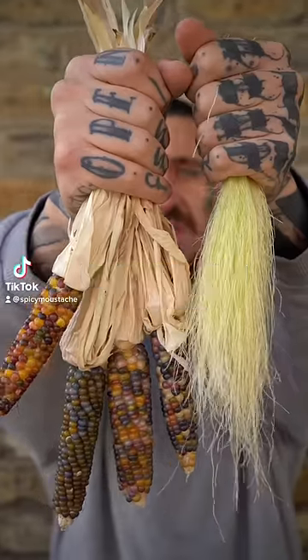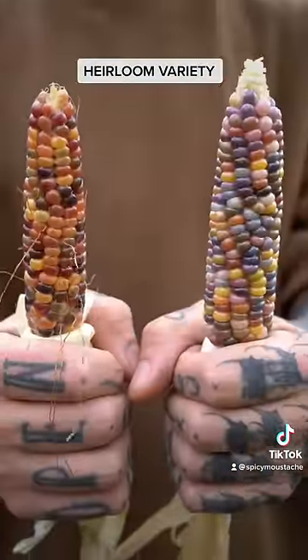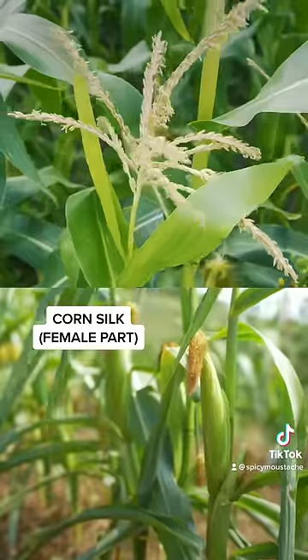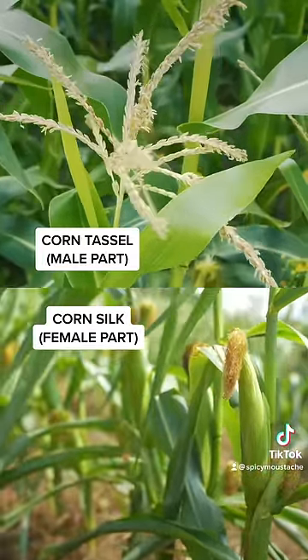Did you know that you could use corn silks as a natural medicine or even to lose weight? This variety is called glass gem corn and like any other corn, it produces silks, which is the female part of the corn that gets pollinated by the pollen released from the male part called tassel.